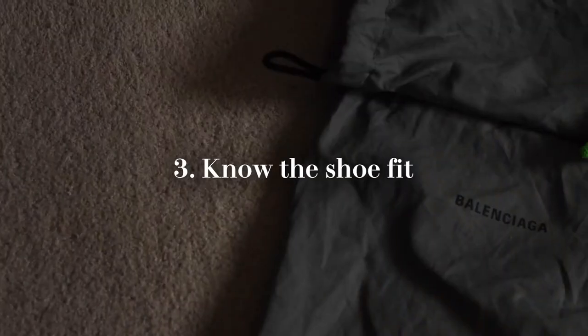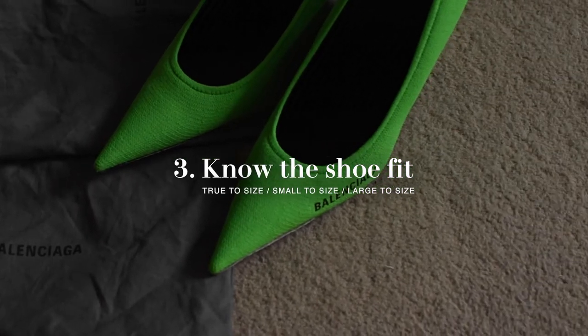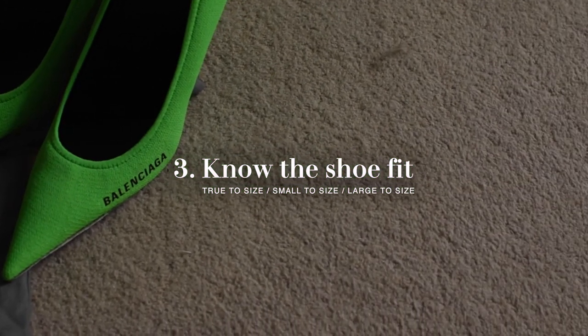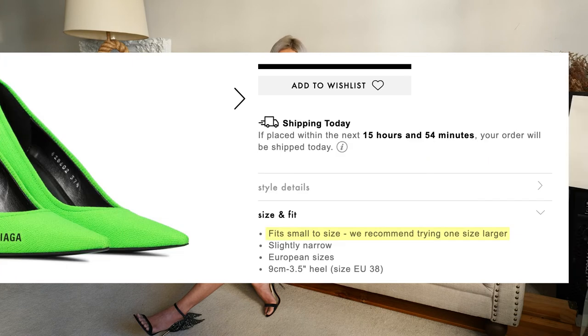I'll share a few more tips so that you get shoes that fit you well. Number three: knowing the fit of the shoes — whether it's true to size or smaller to size. For example, when I shopped for these Balenciaga, the description indicated that they run smaller, so it recommended I take one size bigger for a better fit. I guess it's because of the narrow fit at the front. Always look at the recommendation and descriptions when you buy shoes online.